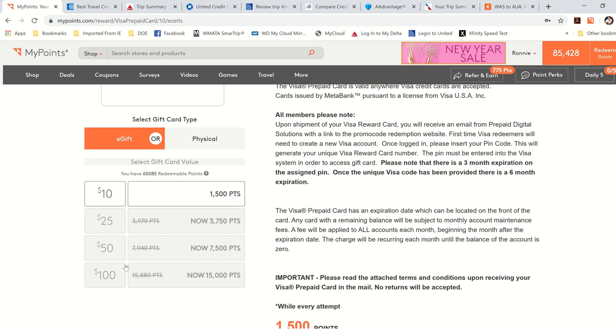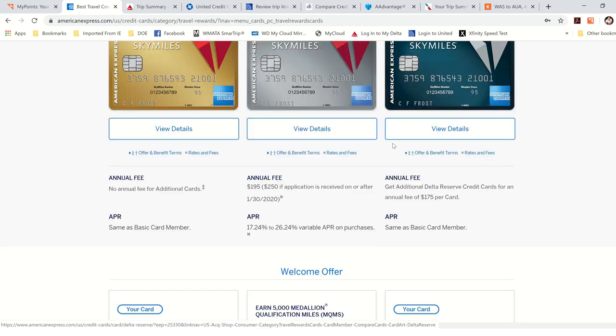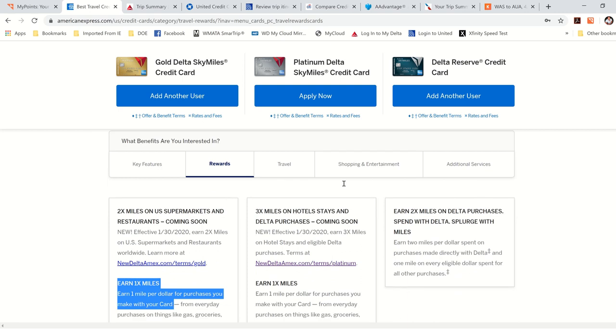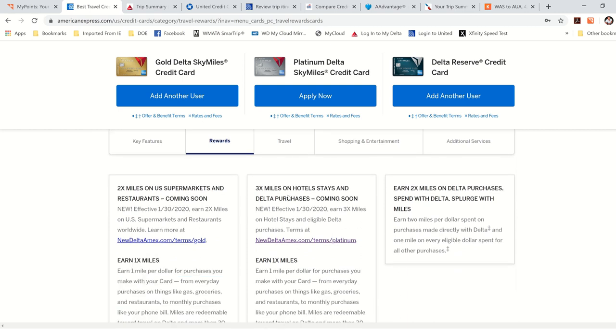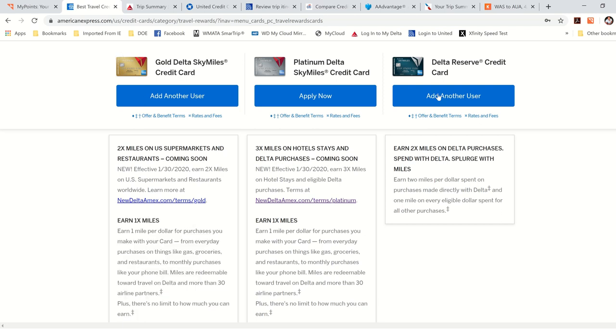That brings me to how you can get a free flight faster using MyPoints than just using your airline credit cards. Let's break it down. I have all the cards compared here. Delta, United, AA, and Barclays — all three Delta cards give you one mile per dollar spent on most purchases, other than supermarkets, restaurants, hotels, or purchases at Delta itself. Same thing with United — other than restaurants, hotels, and United purchases, it is one mile per dollar.